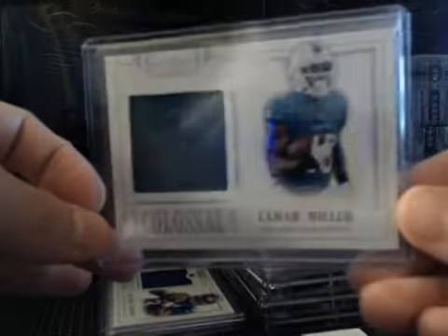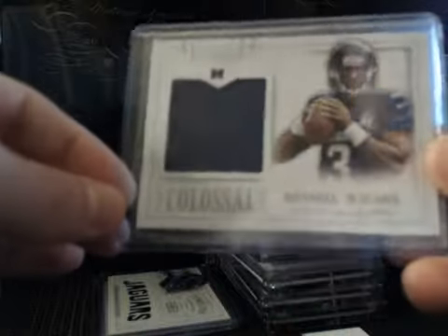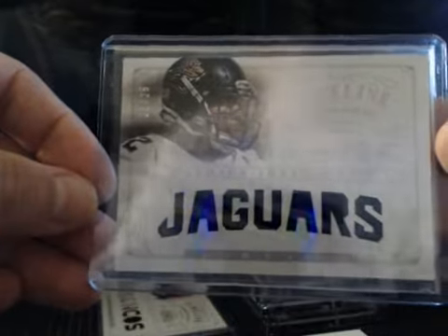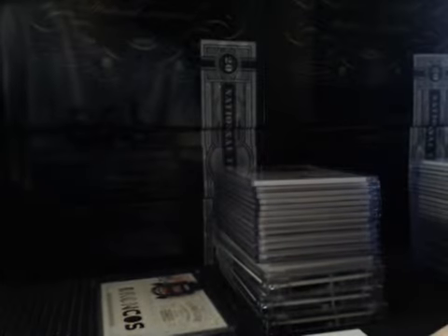Numbered to 49, we had Lamar Miller. And numbered to 99, Russell Wilson Colossal — the top loader glare is killing it, but it's one color with some stitching on that one. Timeline for the Jags, MJD, numbered to 25, one color patch.